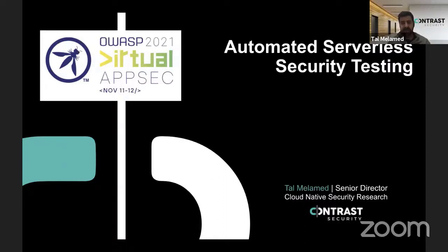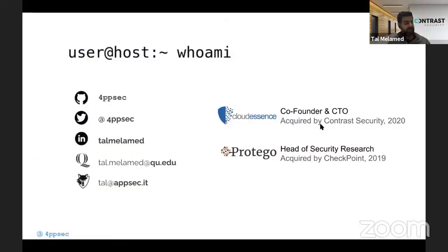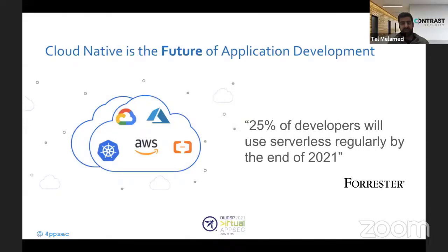My name is Tal. I'm currently a Senior Director at Contrast Security, leading serverless and cloud-native development in the Israeli Innovation Center. Previously, I was CDO and co-founder at Cloud Essence, which was acquired by Contrast about a year ago, and before that I led security research at Particular Labs, acquired by Checkpoint. Both startups were doing serverless security, first runtime protection, then I decided to shift left and bring it into the development lifecycle.